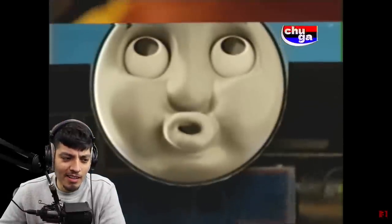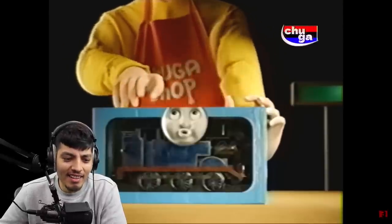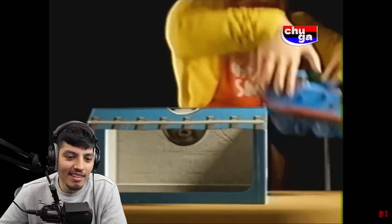Just look at this beautiful packaging. What a cute face. Behind the transparent film, you can see the Thomas. Let me show you closer. Look how I opened it quickly. Even the dumbest and most retarded child can do it.